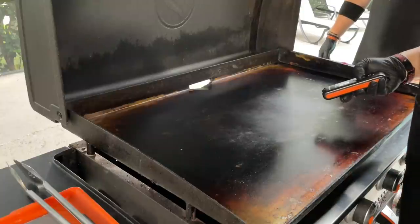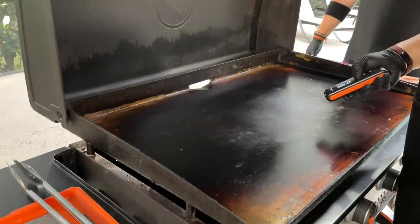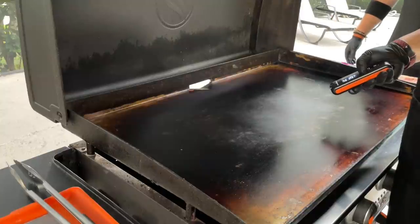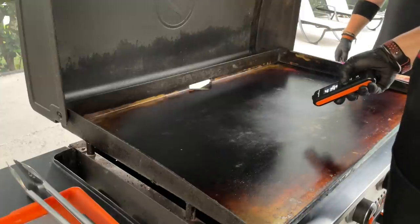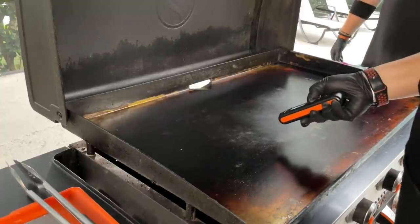We've been requested a lot lately to show temperatures. We have the Blackstone infrared thermometer probe, which we absolutely love. Right here in the middle on medium-low, we're at about 430 to 435 degrees. If I come out to the side, we're down to 390 — so there's a significant temperature difference across zones. That's why we say really learn to know your zones for cooking.